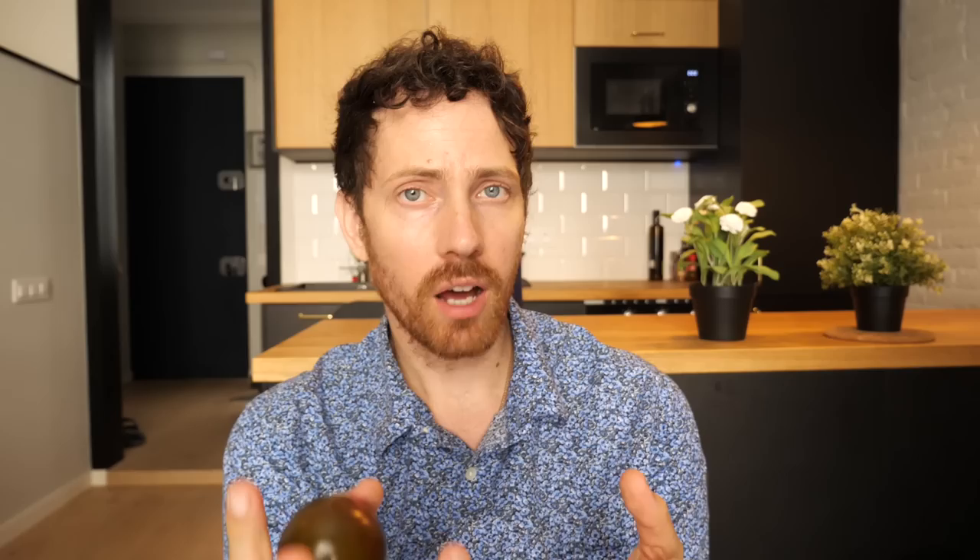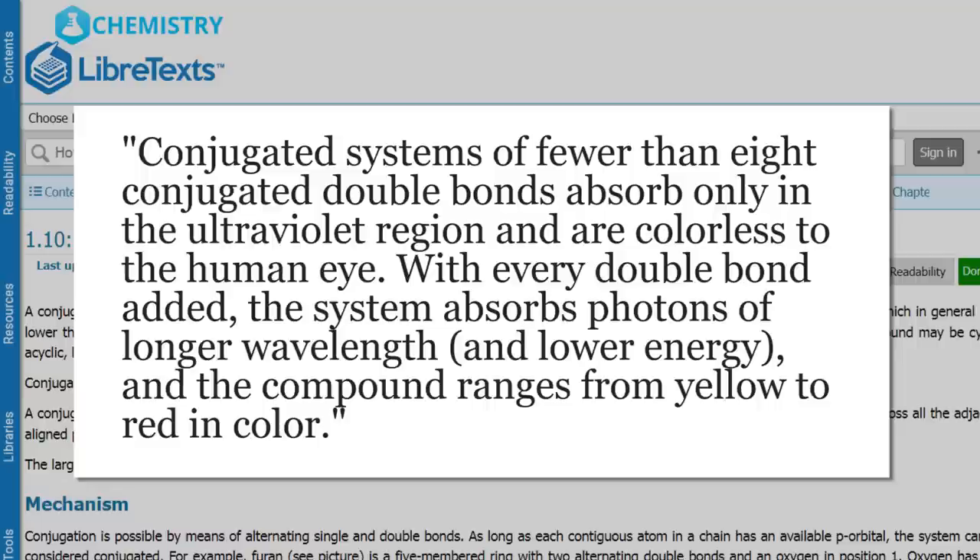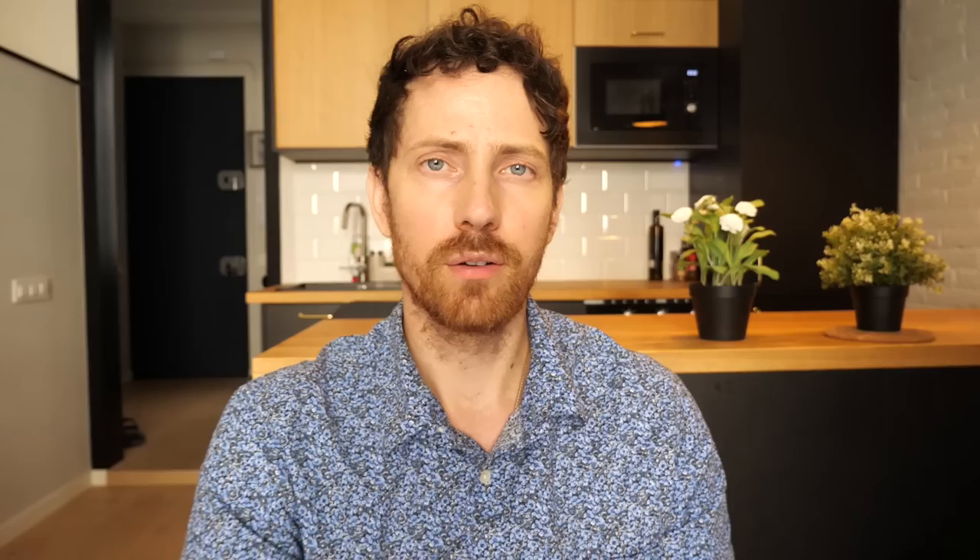In the case of colored phytochemicals it is generally a double bond and a single bond in chains, and the more chains of those, the more frequencies of light are absorbed — and the remaining light that is not absorbed is reflected into your eye. For example, lycopene in tomatoes is a very long chain of conjugated bonds that absorbs essentially everything down to red, which is what you see. These conjugated chains are colorless until they reach eight bonds, and then with every double bond added the system absorbs photons of longer wavelength, shifting the color. Interestingly, bleach breaks up these chains, and hydrogenation can strip the conjugated bonds making it colorless even at the same length.